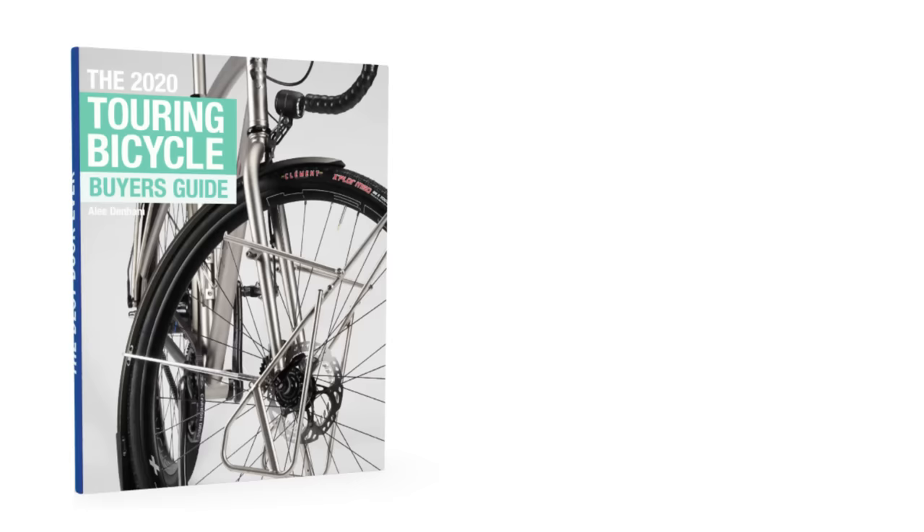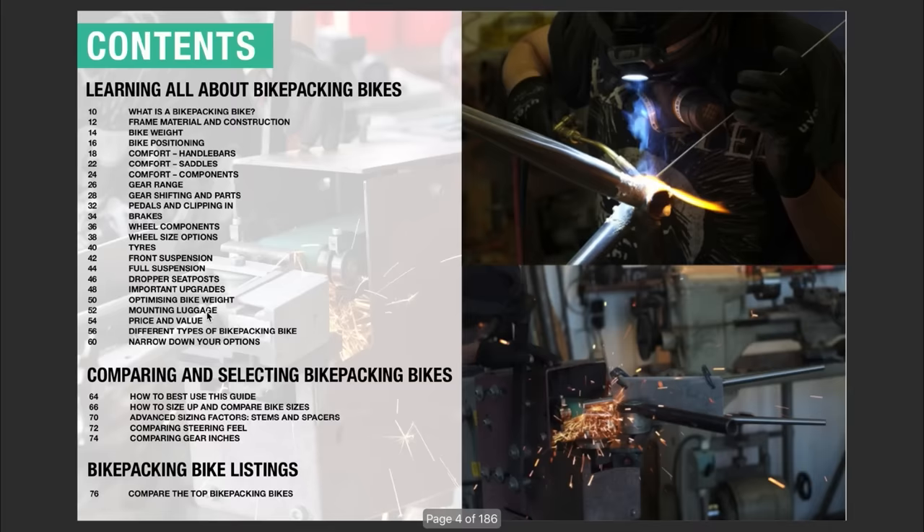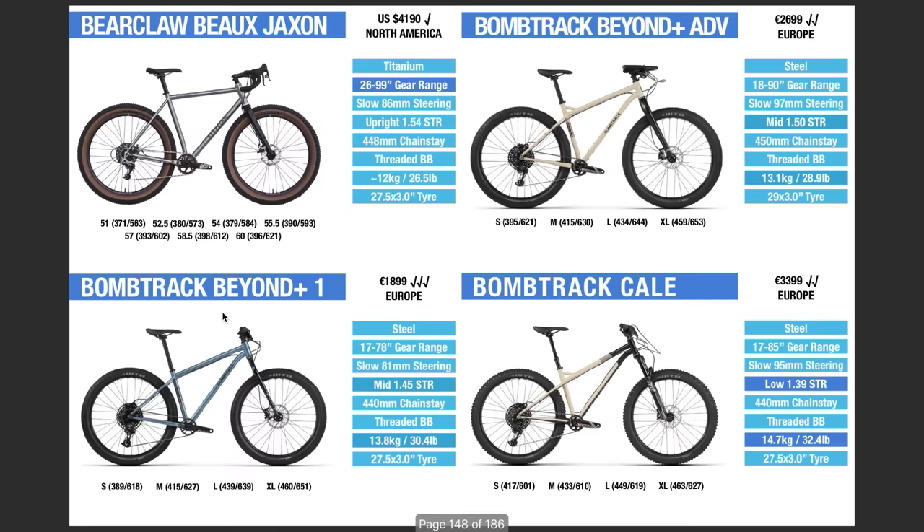If you're enjoying this tech content, make sure to grab a copy of the Touring Bicycle Buyer's Guide or the Bikepacking Bike Buyer's Guide. Both teach you everything you need to know about bikes and let you compare more than 150 bikes at the back of the book, updated yearly for free.